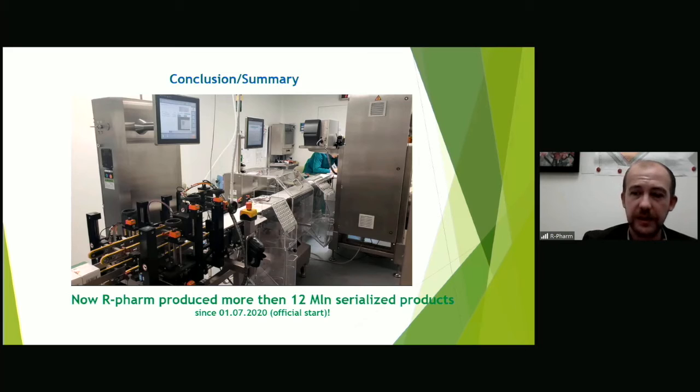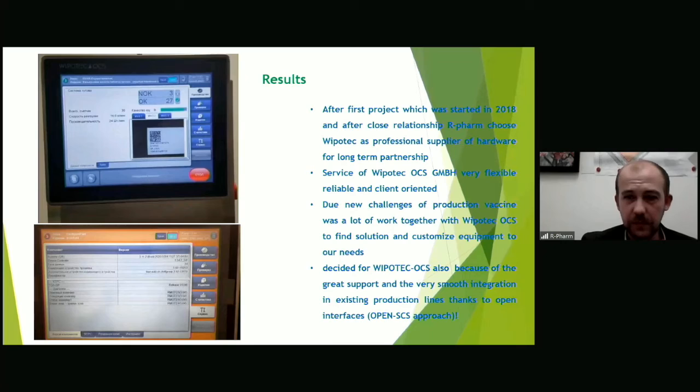Our company has expanded its capacity and launched the production of a coronavirus vaccine in a new production building. We are not stopping there — we plan to launch another production building for coronavirus vaccines next year, including in freeze-dried form. Due to these new challenges, we have done a lot of work together with Vipotech OCS, and we have found solutions and customized all our equipment to our needs.